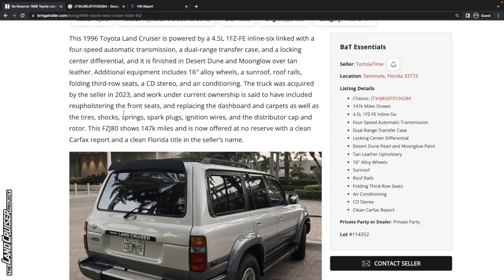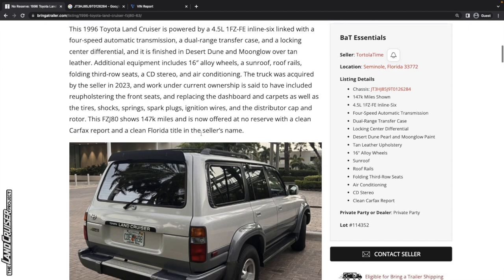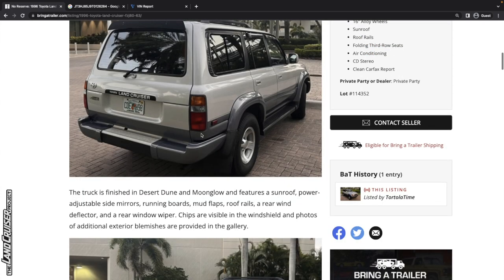The FZJ80 shows 147,000 miles and is offered at no reserve with a clean Carfax report and a clean Florida title in the seller's name. We see so many short holds on these Land Cruisers — people picking them up, not owning them for longer than a year, doing some rehab work, and then selling them off. I'd assume they're still making money on these because they just keep doing it.